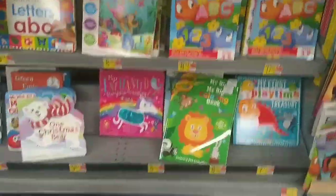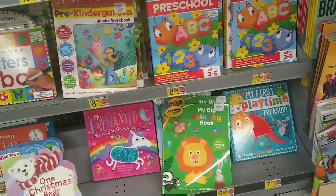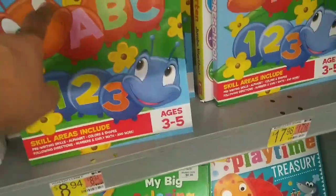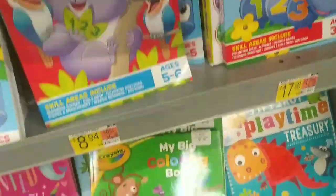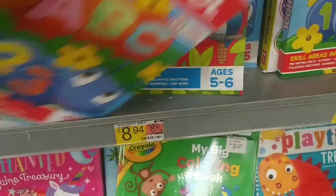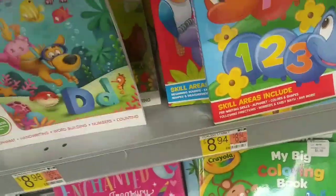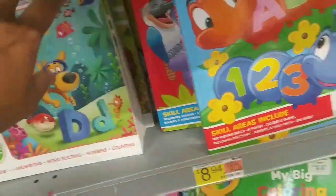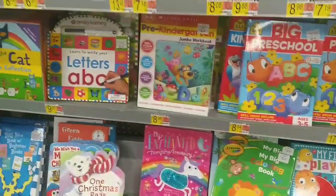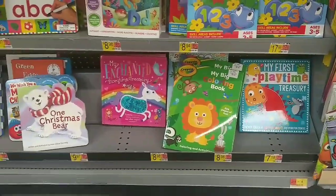A quick note: when you're at Walmart, check your book section because I always find books on clearance — reading books, even workbooks. There's a preschool one with little ants, one with a little koala, and there was another one with a cow. They were ringing up for a dollar.